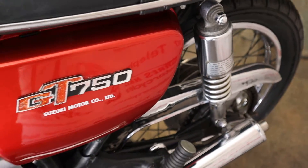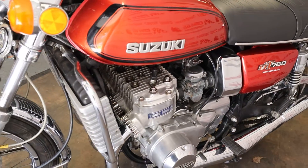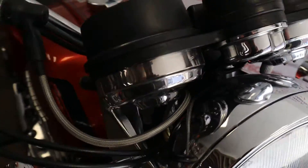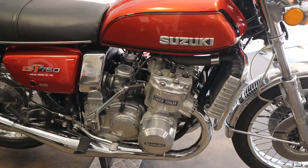In stock now. We can deliver this bike anywhere in the country for 150 pound and we can offer finance on a vehicle of this stature. We are now open — it's past the 12th so you're welcome to come down and have a look. The kettle is always on.